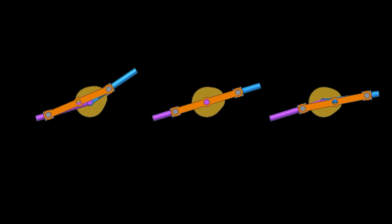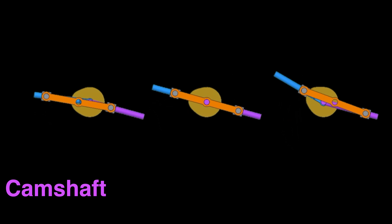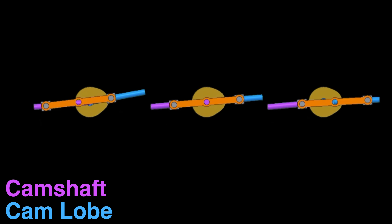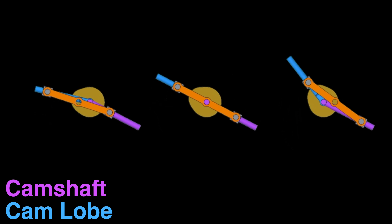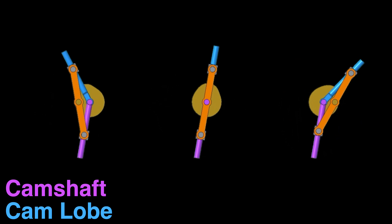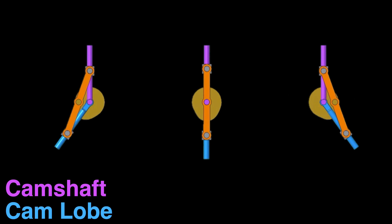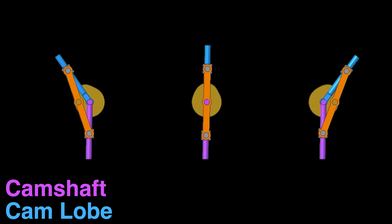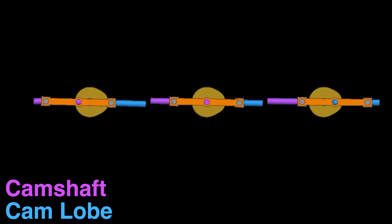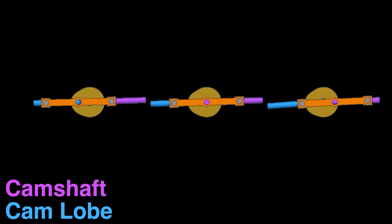What we're looking at is a simplified version of the linkage between the camshaft in purple and the cam lobe which rotates with the blue cylinder. The camshaft speed will always be the same. As we rotate the assembly every 90 degrees you'll notice that in all scenarios the purple shaft is always pointing in the same direction, meaning it's always rotating at the same speed. This is our camshaft. The cam lobe is attached to the blue shaft.